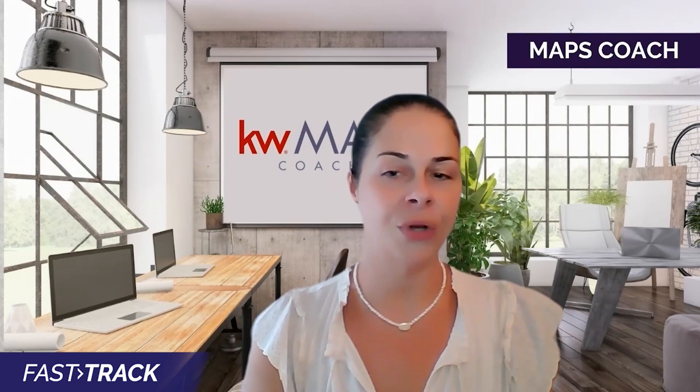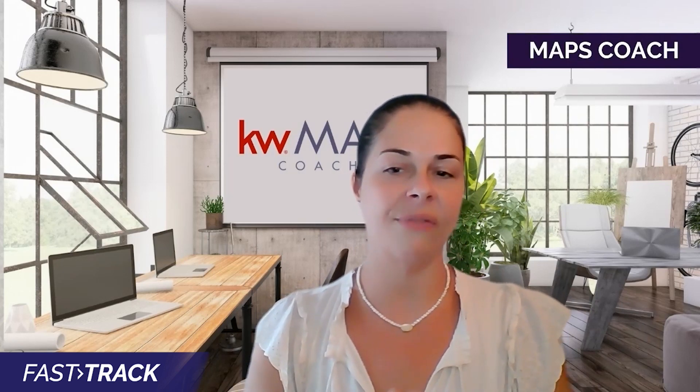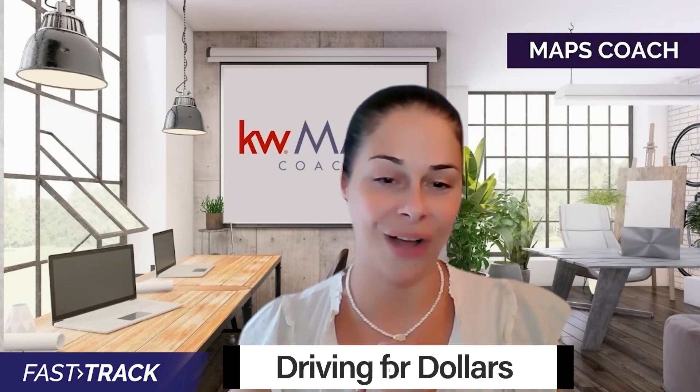When you're out, I want you to pay attention to the homes that you drive by. This is an effective practice called driving for dollars. Real estate investors have been using this strategy for a very long time.